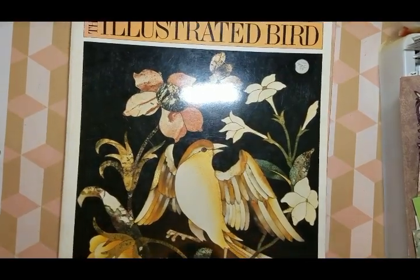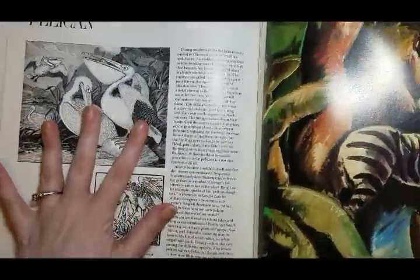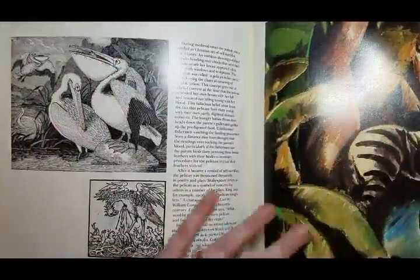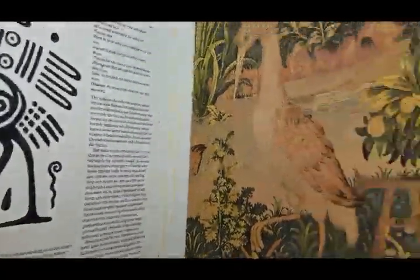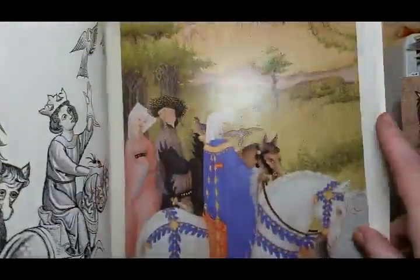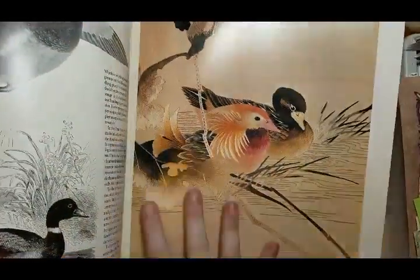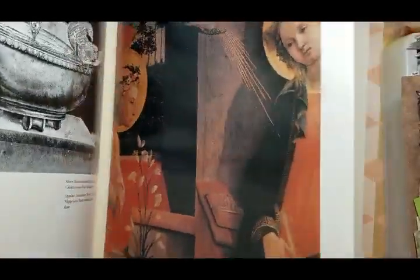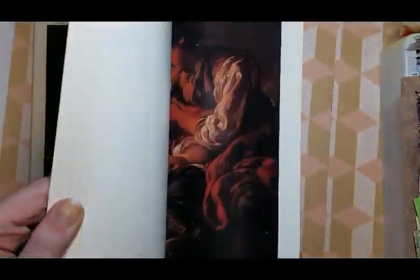Then I got this book — the Illustrated Bird — which is also a very cool book. Each page has a black and white image of the type of bird and then a large art piece of the bird. Sometimes on one side it is itself another piece of art. Really, really cool book. I want to keep all of them, but I have to be good. Those are all of the books I ordered online.